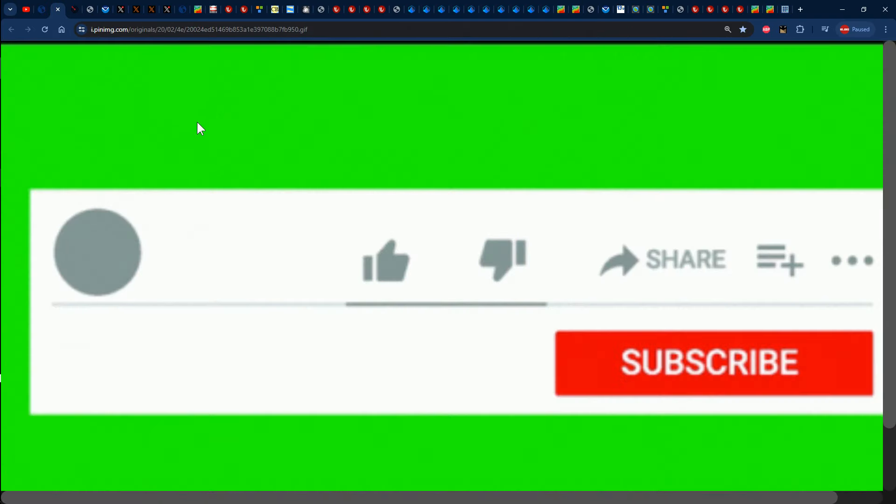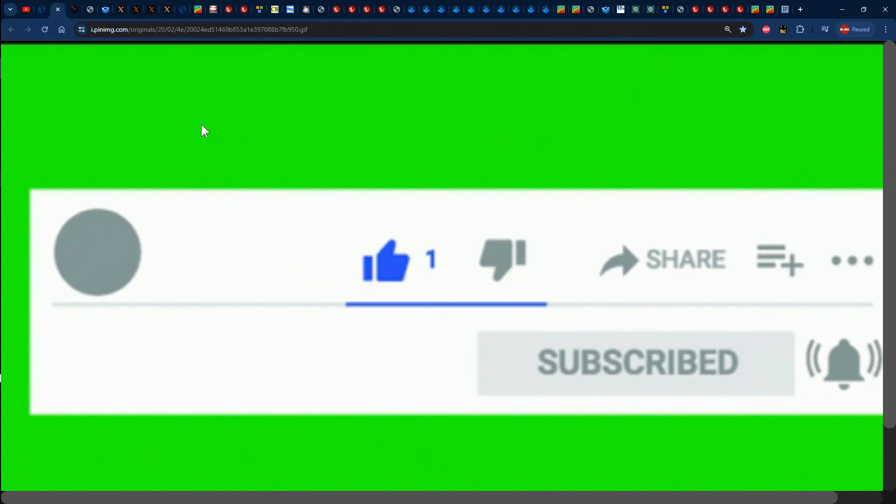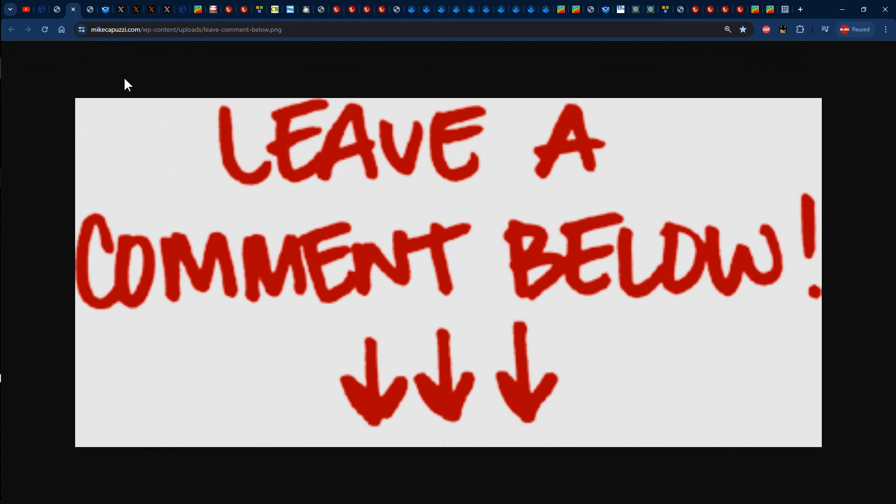Before we jump into it, please ensure that you guys like the video, share it, subscribe and tap the notification bell so that you'll be notified every time I post a new video. Feel free to leave a comment in the comment section letting me know what the weather has been like recently, and feel free to ask any weather-related question about the future of the weather in your specific area.